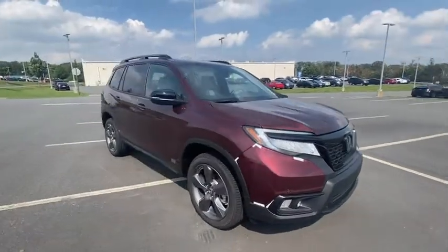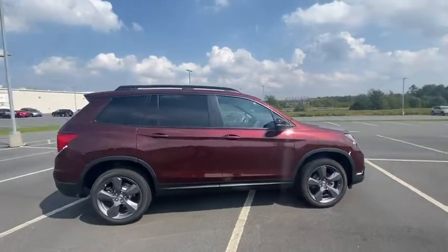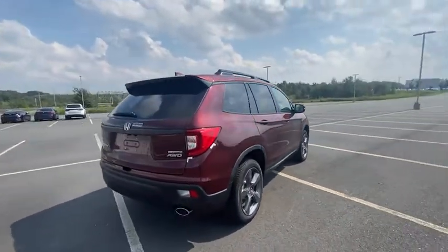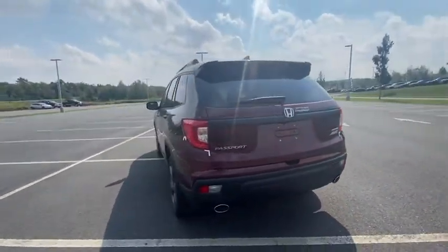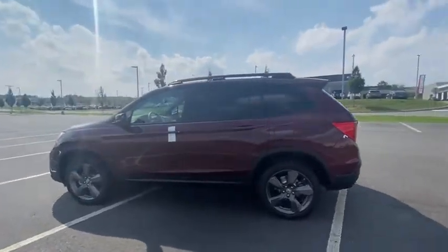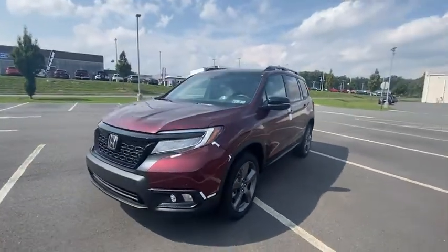We are pleased to show you the 2021 Passport. This compact SUV from Honda is a good compromise of size and comfort. The compact design lets you maneuver well through heavy traffic while still having ample space to carry most anything you need. The Passport, which was assembled in Lafayette, Indiana, also gives you the comfort of Honda reliability and quality.